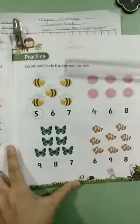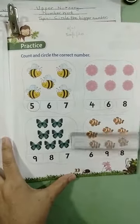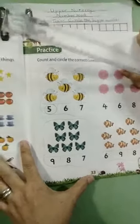Now page thirty-three: count and circle the correct number. You will count these objects and circle the correct number.